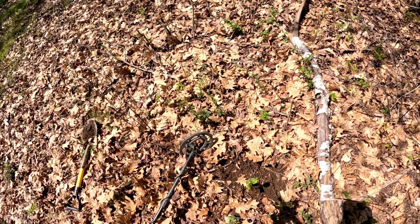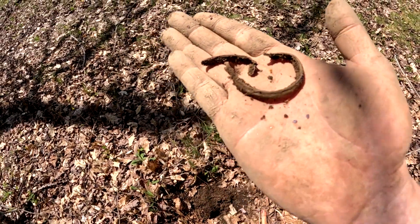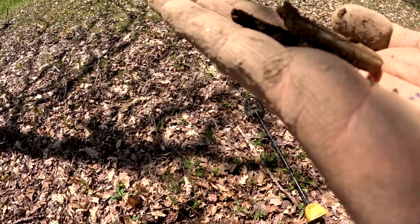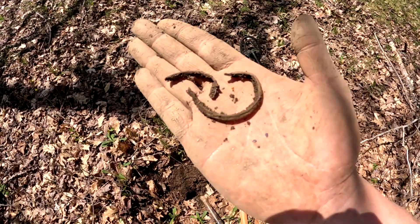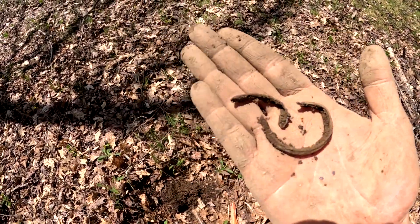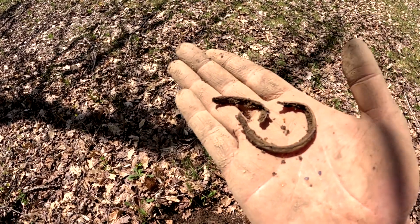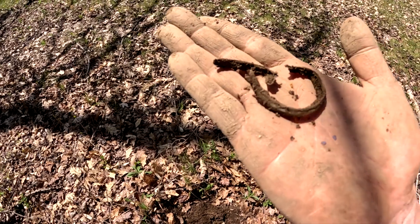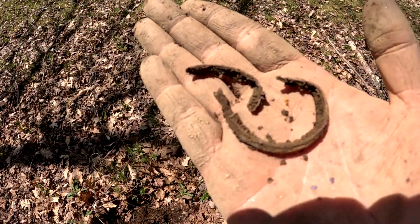Cool, going to keep hunting, finding all kinds of good stuff. Well I think I found what looks like a bracelet — that's broke. We're going to have to check that out better. That's pretty cool. I'm finding all kinds of stuff today, this is so much fun. It's very fragile — I'm going to walk over and show Seth, and then we'll keep digging.